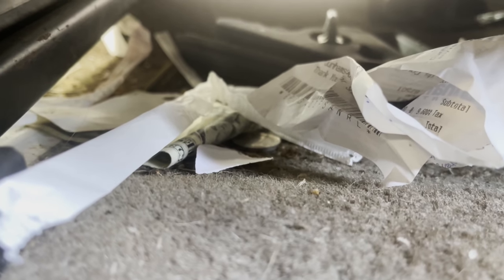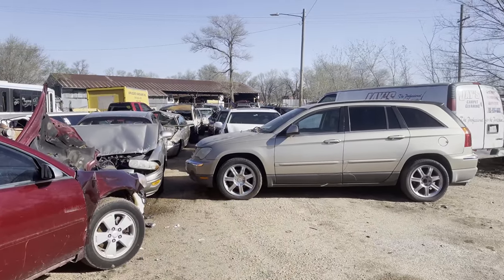Good morning everybody, Silas back again today. It's a fantastic day and there's not much wind out, it's pretty nice — a perfect opportunity for me to do a junkyard treasure hunt. I've got all of these cars here now.